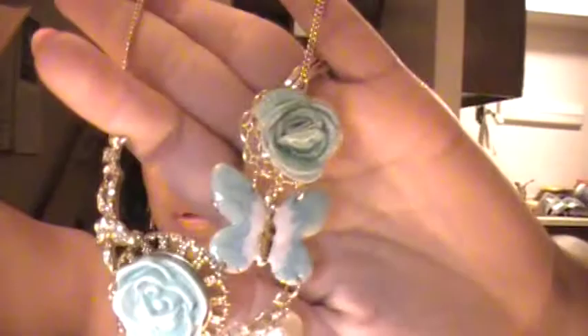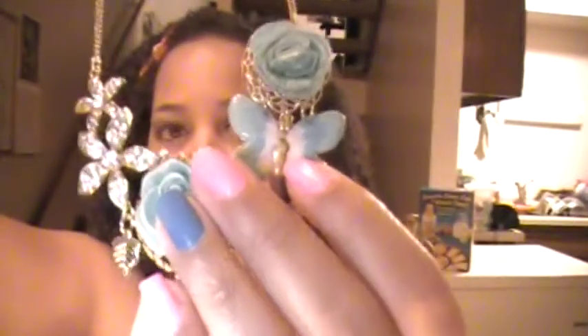I'm really into bib necklaces and multi-layered necklaces right now, so I got a couple of those. This one is a golden turquoise piece with flowers, butterflies, and rhinestones — a smaller bib style. I love the turquoise, and I love this flower because it's off-balance: two big pieces on one side and two smaller flowers on the other. This was $6.80.